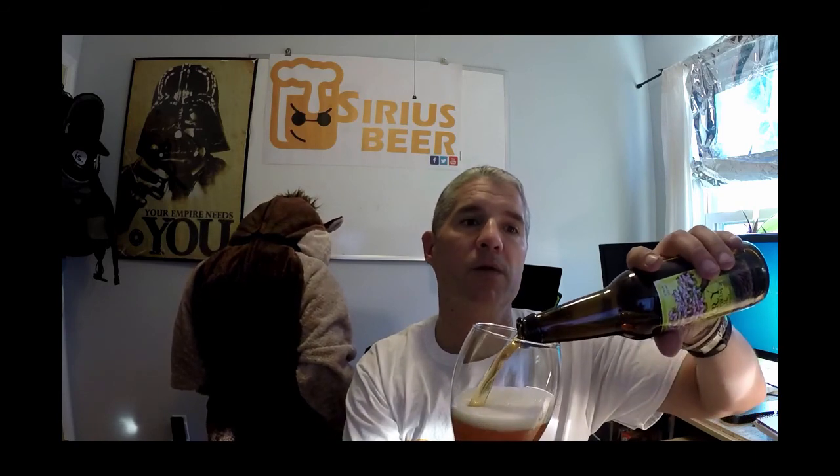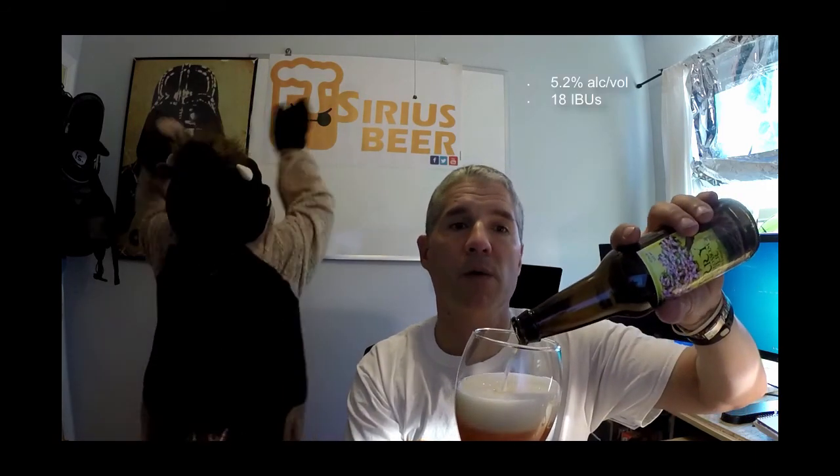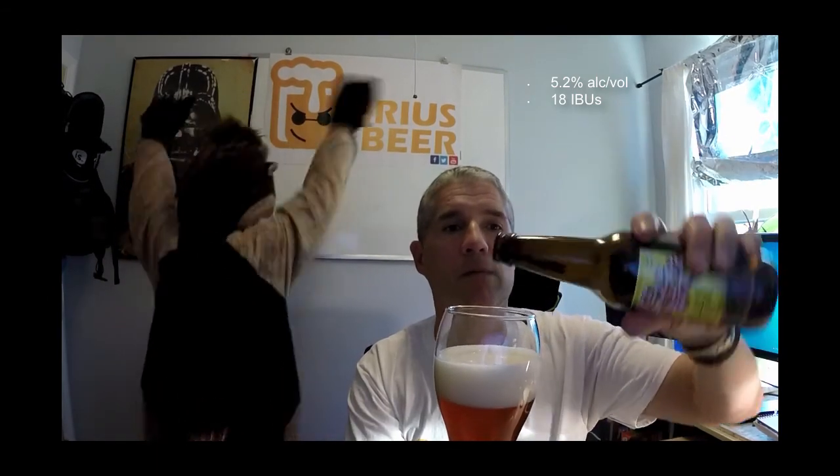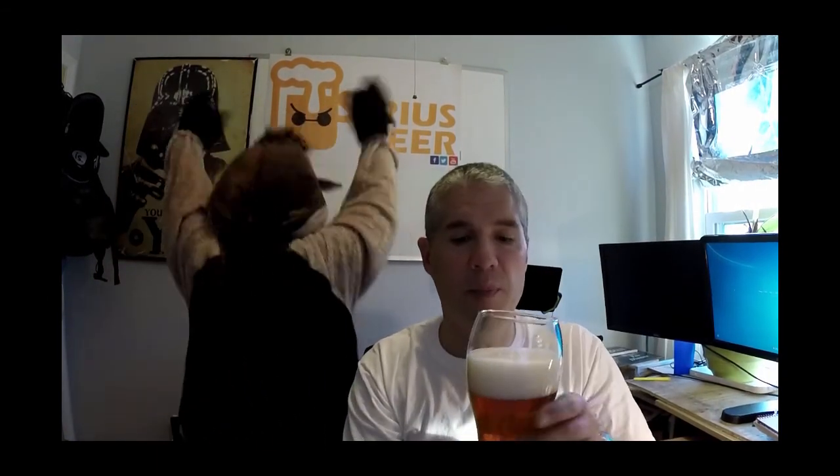Let's look at this color. 5.2% alcohol, 18 IBUs. Pairs well, according to the website, with Asian food and barbecue. Available in March. Let's have a sip.